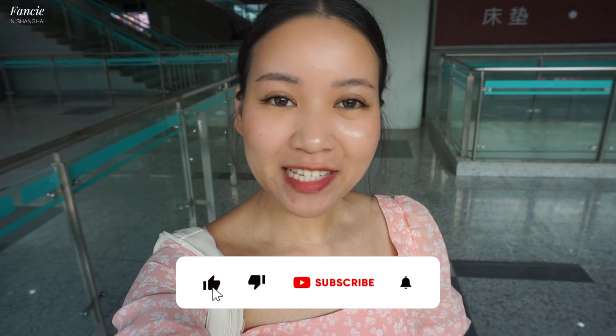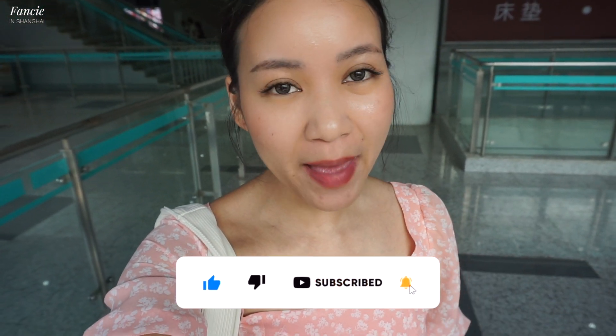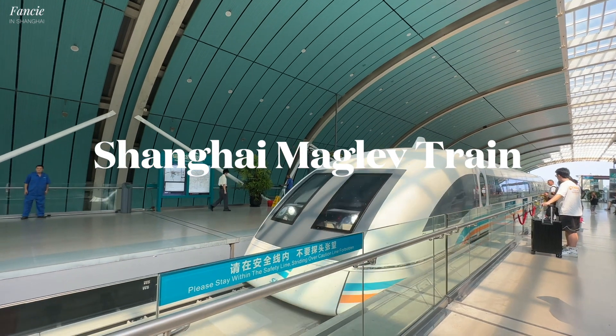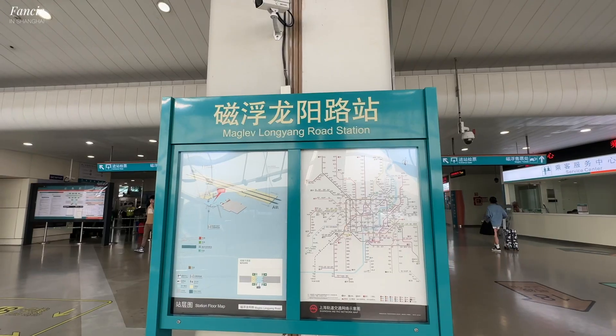Hello everyone, welcome back to Fun Fancy Channel. If you are new here, my name is Fancy. I am a Thai expat who has been living and working here in the city of Shanghai, China. In today's episode, I am really excited to give you an inside review about the Shanghai Maglev train. Right now I'm standing at Longyang Road station. Let's get started.